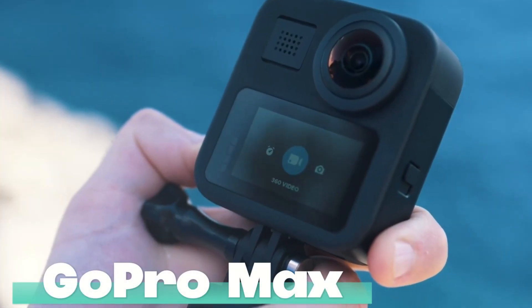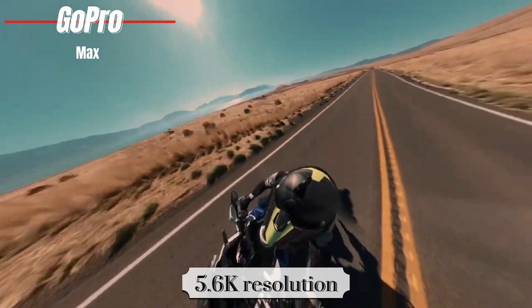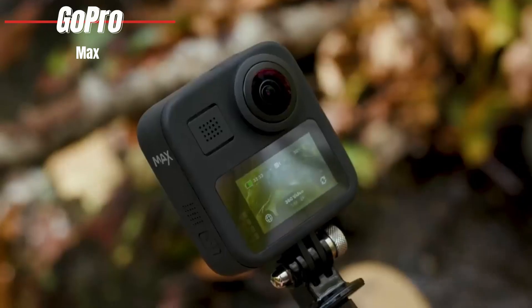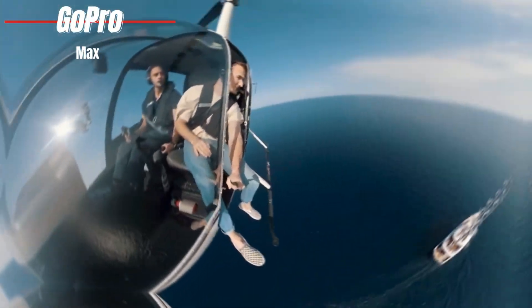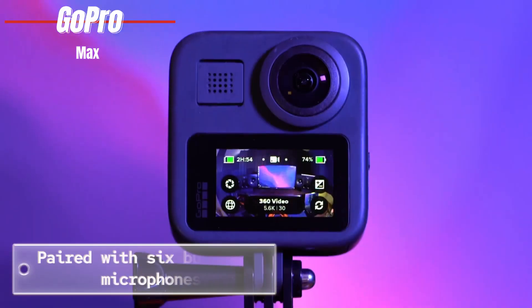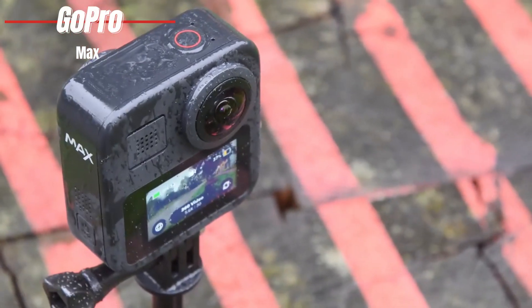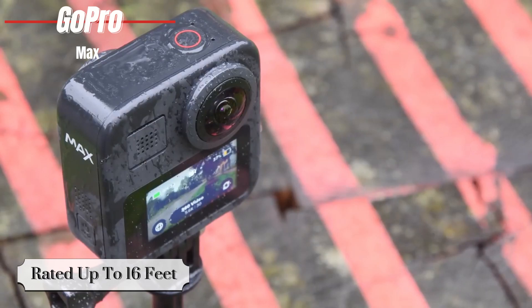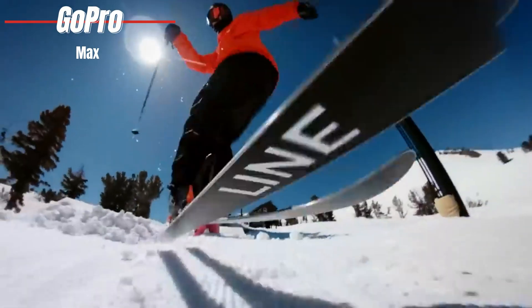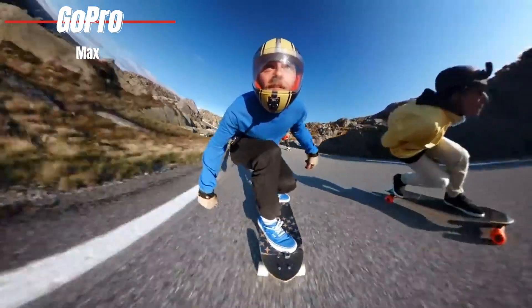GoPro MAX. 360-degree video capture at a breathtaking 5.6K resolution. Slightly larger than the GoPro Hero 12 Black, the GoPro MAX sets itself apart with its ability to shoot immersive 360-degree footage, thanks to lenses on both the front and back. Paired with six built-in microphones, it captures rich stereo audio, making your videos feel as real as being there. With a durable and waterproof design rated up to 16 feet, the MAX doesn't shy away from adventures — whether you're diving, biking, or exploring the great outdoors — and it's compatible with over 30 GoPro mounts and accessories for unlimited creative possibilities.